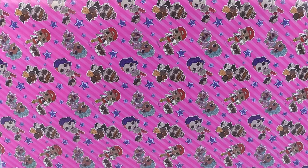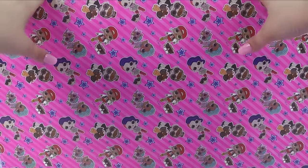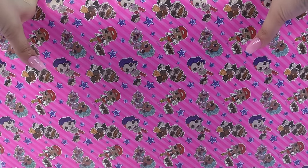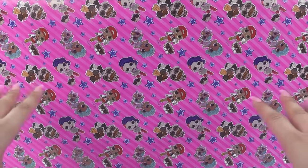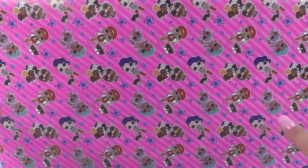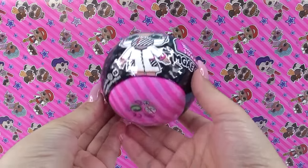Hey everyone! Today we've got a huge package from MGA Entertainment. A special thank you to them for sending this giant gift wrap package out. I do not know what's in here. I know they had a couple things coming out to me, but I really don't have any idea what's inside this specific box.